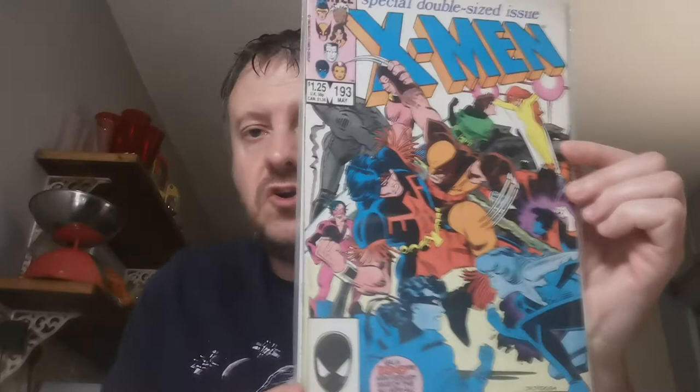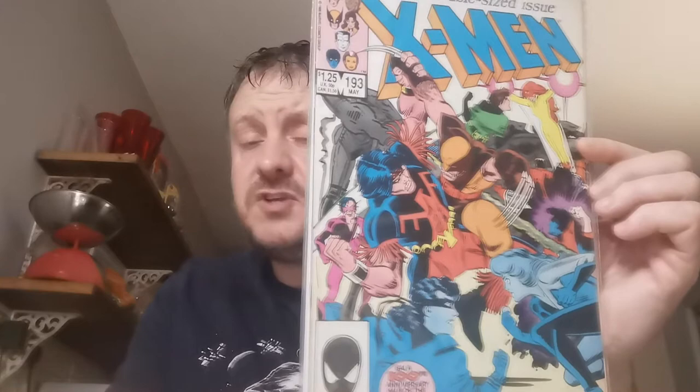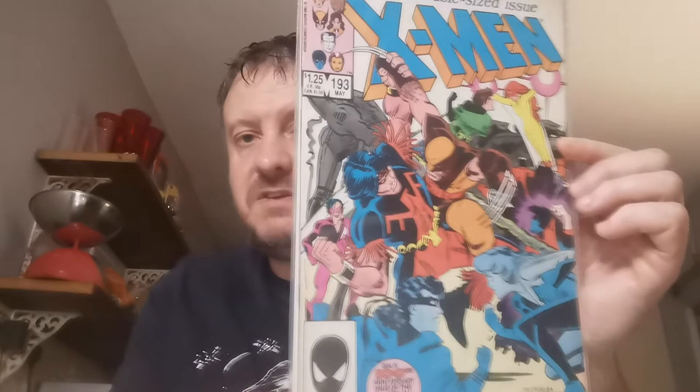Up next is a nice key — Issue 193. This is the first appearance of Firestar, Angelica Jones, in mainstream continuity, having first appeared in the Spider-Man and His Amazing Friends homage book to the animated show. James Proudstar also appears in his classic Thunderbird costume in this issue. £2.78 for that one in Shrewsbury.